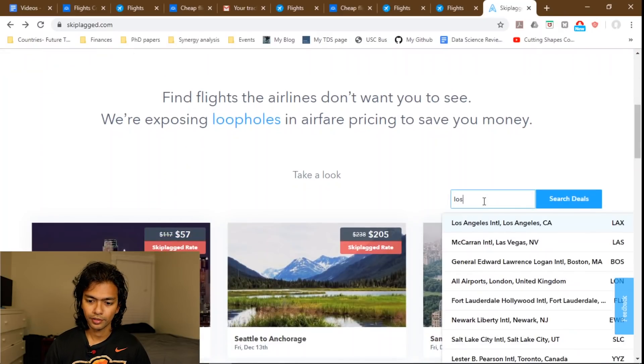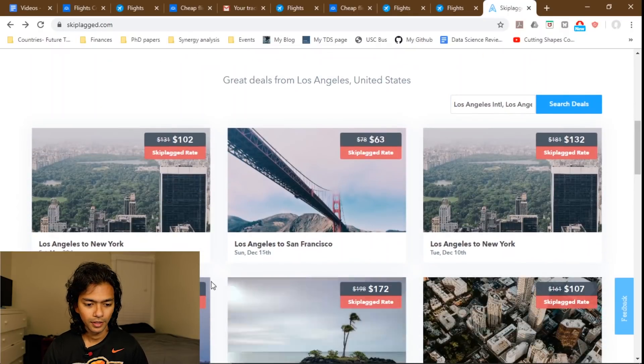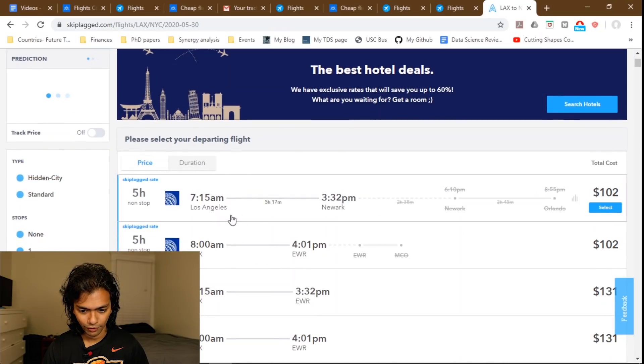The exact algorithm is beyond the scope of this video, but the bottom line is that airlines have figured out this is a more profitable pricing model. You can take advantage of this using services like Skiplagged. For example, let me show you on the website. Going from Los Angeles — the cheapest direct flight to New York on May 30th is $131. But if I book a flight through United going to Orlando and just get off during the layover in New York, I can get that for $102.